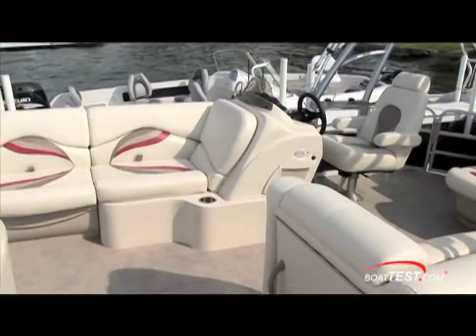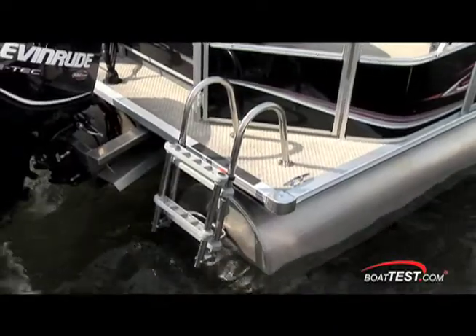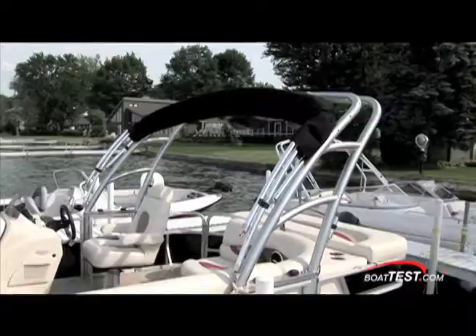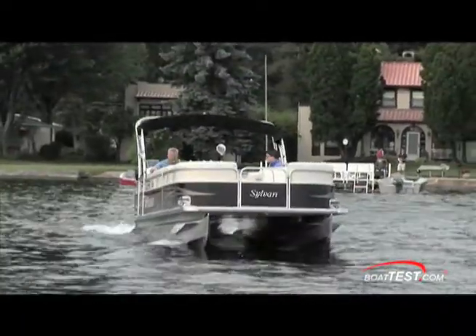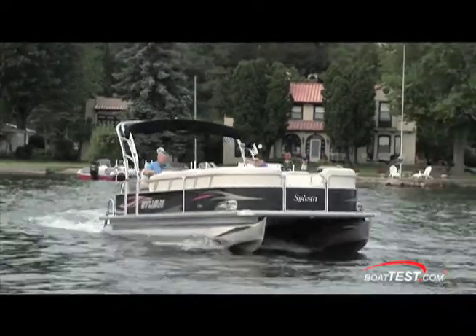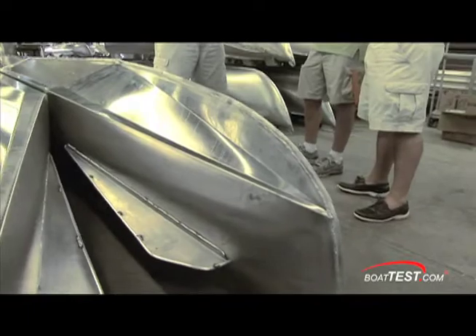Sylvan isn't trying to build larger and larger pontoon boats like many other pontoon boat builders in the industry. Rather, they're setting themselves apart and focusing on getting more out of less. While most are adding tubes and pushing the outboard engines to their limits, Sylvan's working on the technology to get more out of the same two pontoons you're used to seeing.